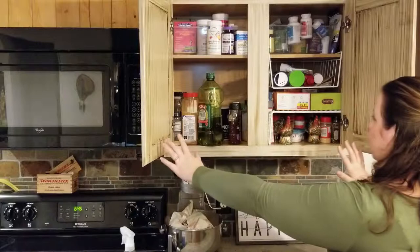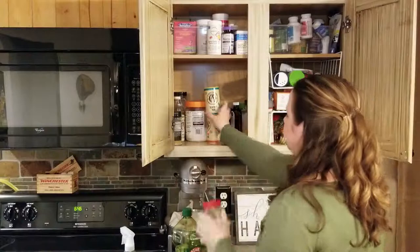Now that I'm done with the medicine portion, as promised I'm going to go through the spice side really quickly. I shouldn't have anything expired here, but I do want to straighten it up.